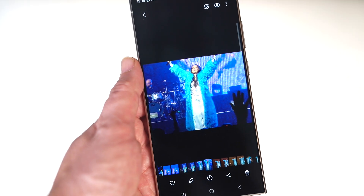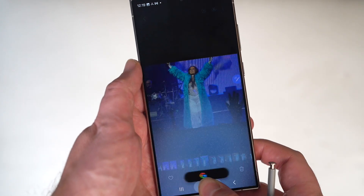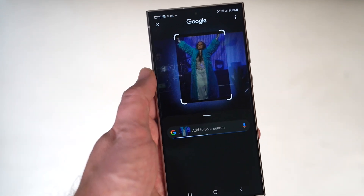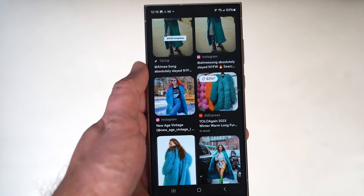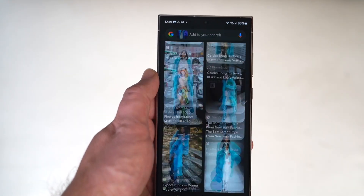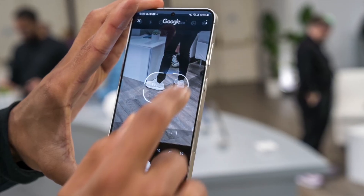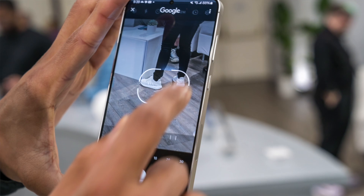Another one that I think is interesting — not exclusive to Samsung — is Circle to Search, a cool feature where you can do an image search by using a photo, whether you took it on this phone or somewhere else. You just circle around what it is you want to look for, and Google will then do a search based on that query. It's pretty robust — this could be anything from a pair of shoes to a watch that somebody's wearing, clothing, shoes, jewelry, a hat, food, a certain dish, a place, a landmark — whatever it is, you can pretty much search anything you can circle.